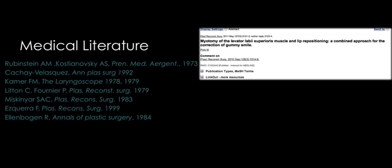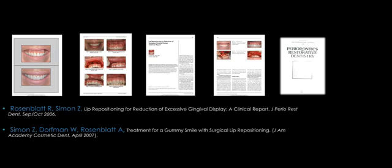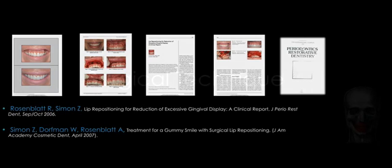You can definitely read about it, but start with the dental literature. The two first articles were written by myself and my partner Dr. Ari Rosenblatt. We described case reports and the step-by-step technique for how this is done. I'm happy to email those articles to you so you can study them. Ever since then, more and more articles have been written in the dental literature.